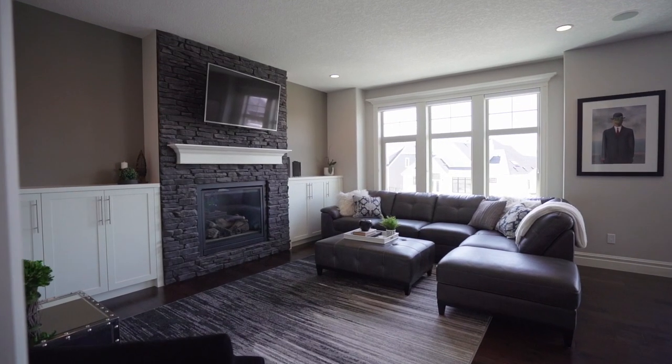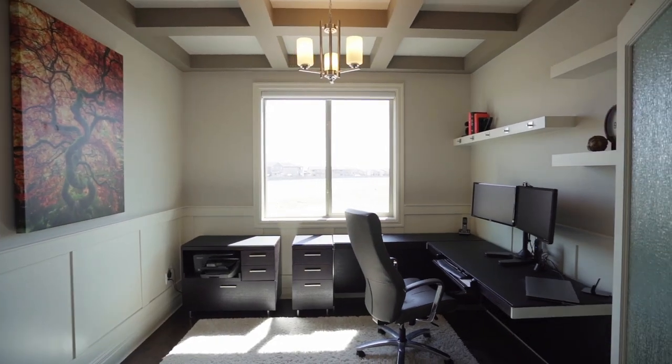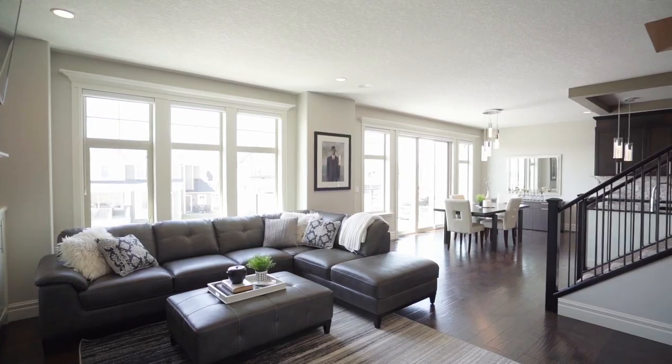The main floor office is private with French doors and is highlighted by coffered ceilings.